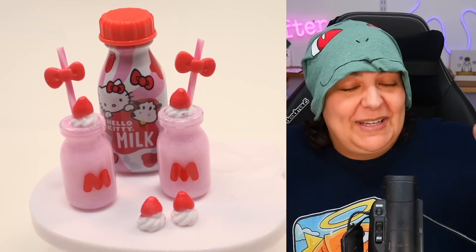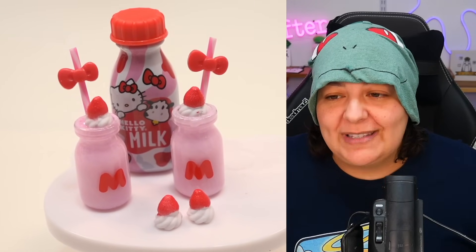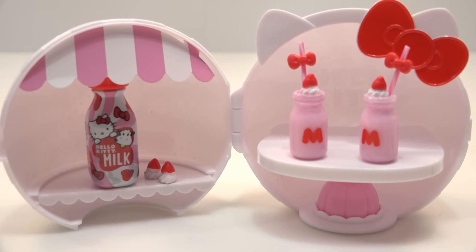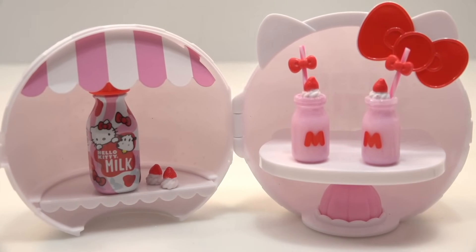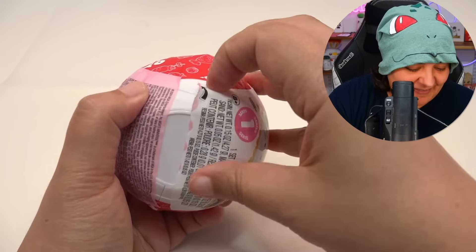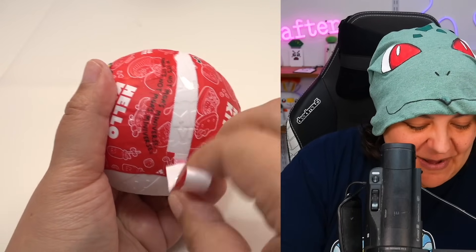Here is our drink set — it looks absolutely adorable! For those annoyed by the straw bow position, you can actually wiggle the little bow as high up as you want it. It's very Hello Kitty themed. I would have loved to see Hello Kitty-shaped strawberries, but it is cute. Here's what it looks like with the stand set up on the table with the ingredients displayed on the side.